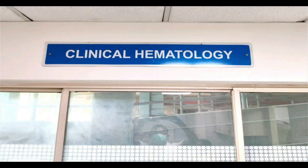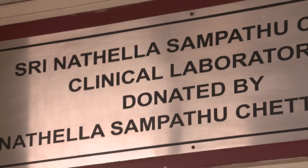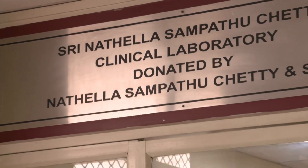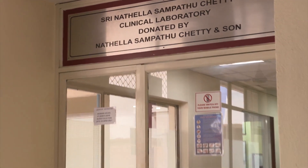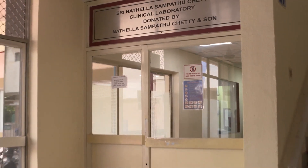Hello everyone, I am Dr. Suman Kalantri, in charge and authorised signatory for the Department of Clinical Hematology and Clinical Pathology housed in the main laboratory.